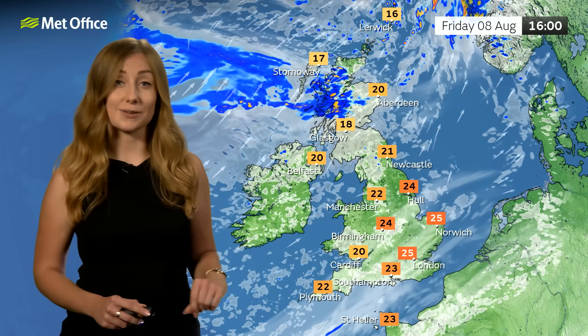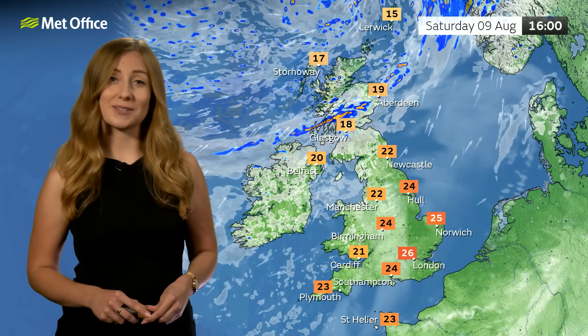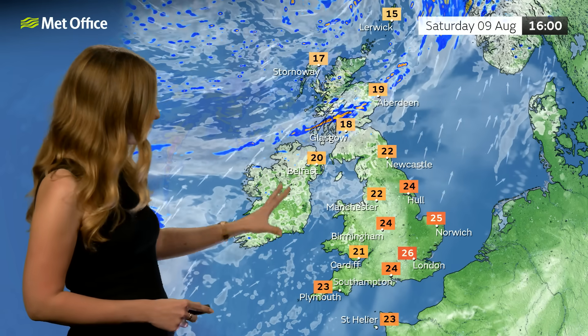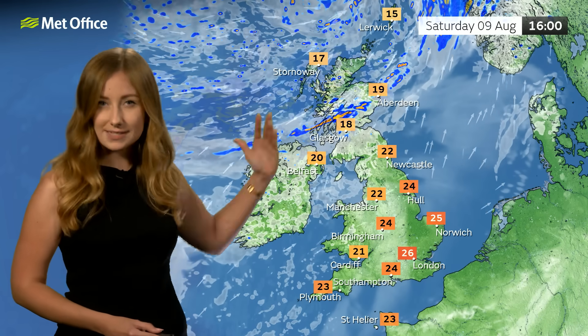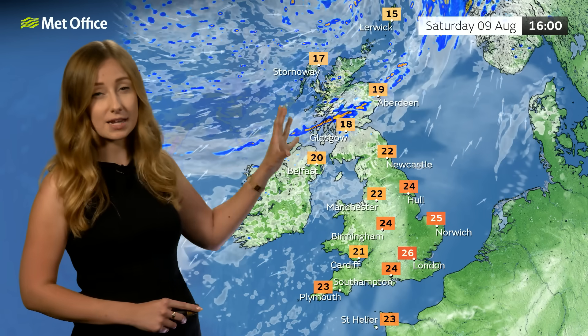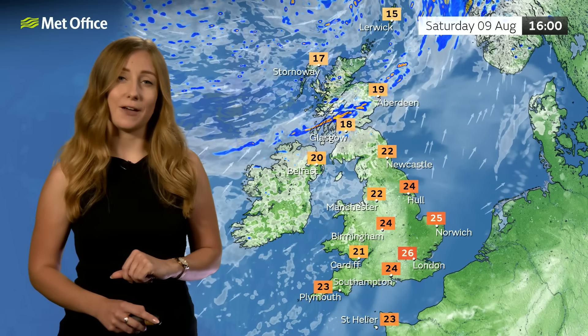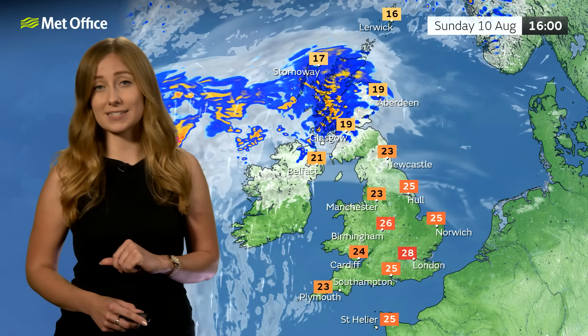Elsewhere it should be mostly dry with a slight uptick in temperatures — highs reaching around 24 to 25 degrees Celsius across the southeast. If you have any plans over the weekend, particularly as it's still the summer holidays for many, well once again there's going to be lots of dry weather around and we'll see a slow increase in temperatures over the weekend, reaching around 25 to 26 degrees Celsius in the south. Always across the north it will be that much windier, with a chance of some heavy, possibly even blustery, showers.